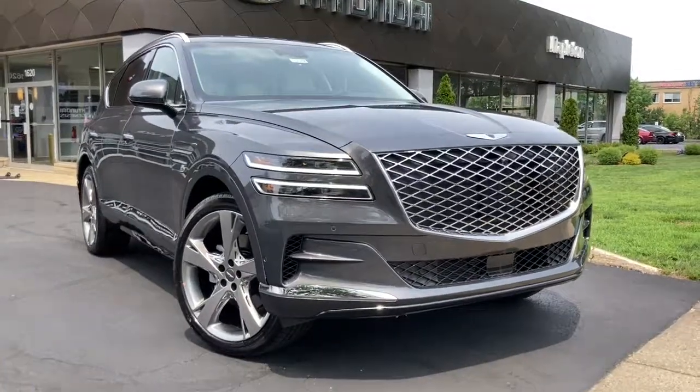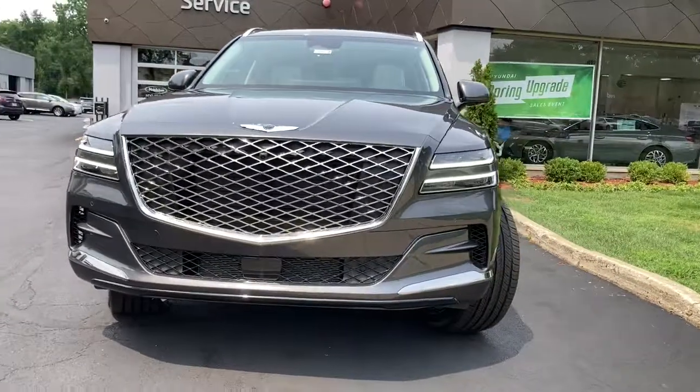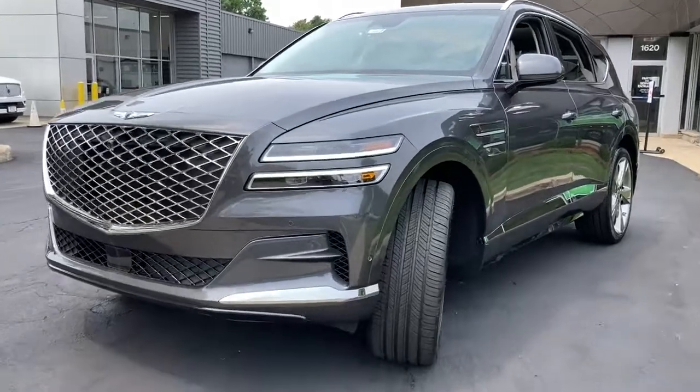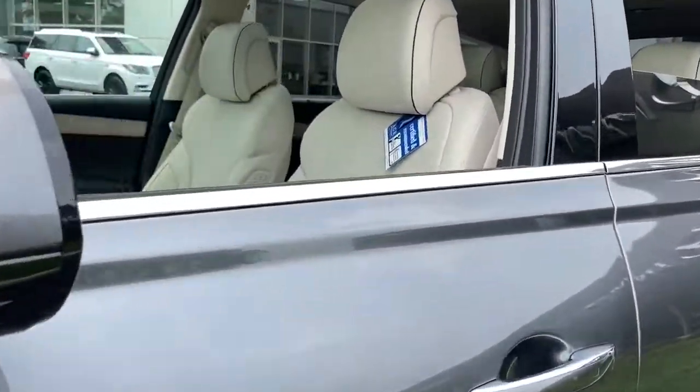Go home happy with the 2021 Genesis GV80. This elegant, tech-savvy GV80 delivers a fresh take on midsize luxury. From its standard suite of driver assist and infotainment features to its calming cabin,